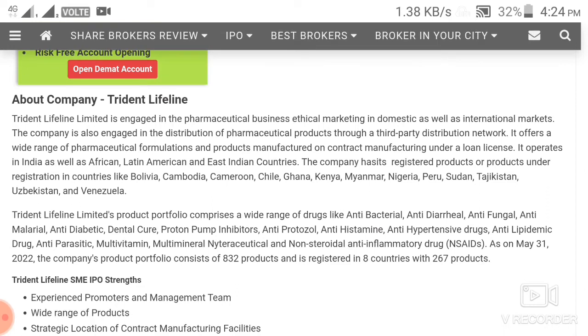The business fundamentals appear correct. The main part of the pharma sector among listed companies looks okay. There is year-on-year demand in pharma, competition exists, and you can see their main product categories, which include anti-fungal, malaria, diabetes, and other normal routine products.